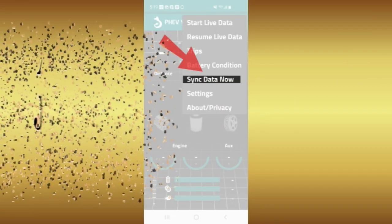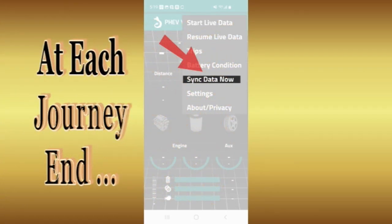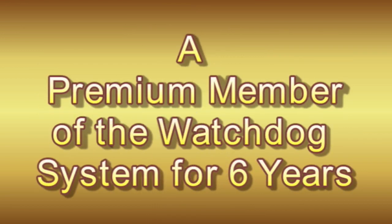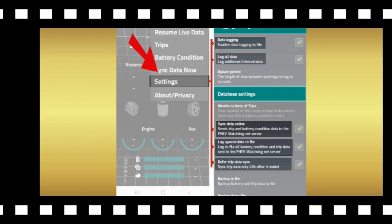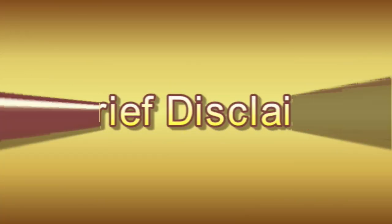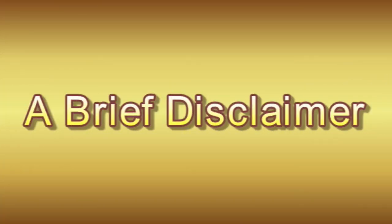This part two segment aims to demonstrate how uploading vehicle data to the companion Watchdog website might better help you manage your drive battery investment. To accomplish this I will share six years of experience as a premium member using the Watchdog system in my 2018 PHEV. I am not paid in any way by the PHEV Watchdog creators and my only intention is to share my understanding of how the Watchdog system relates to getting the best out of your PHEV.